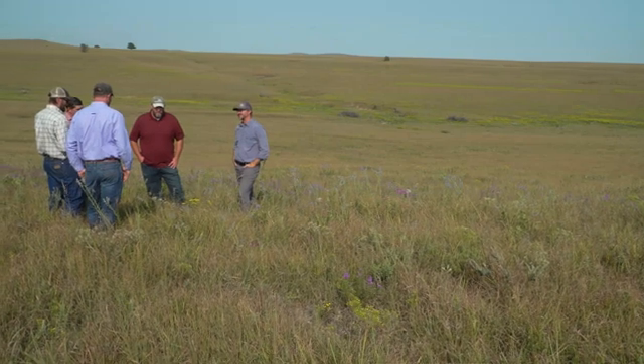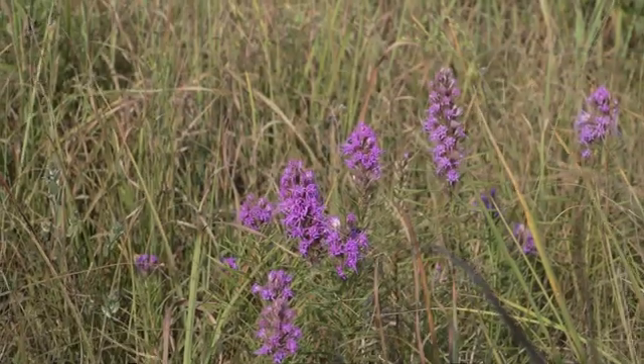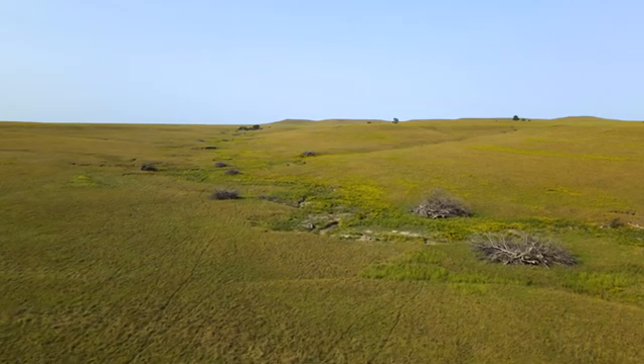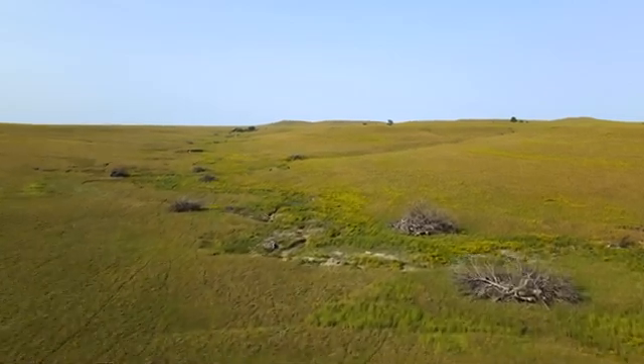And if grasslands win, then the Mushrushes win, wildlife wins, pollinators win, soil sequestration, carbon wins. There are just a lot of wins on the landscape if we can keep this prairie landscape what it is.